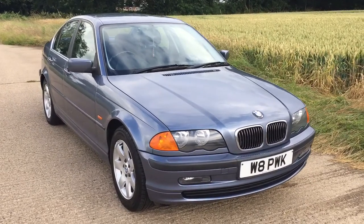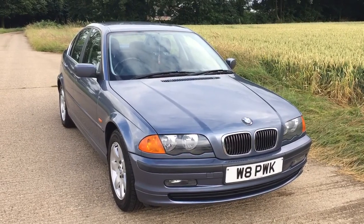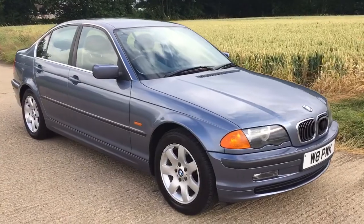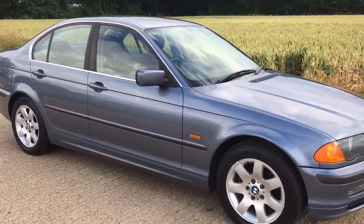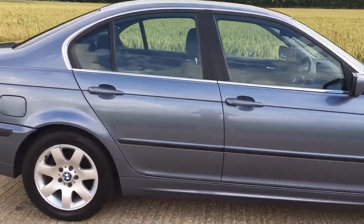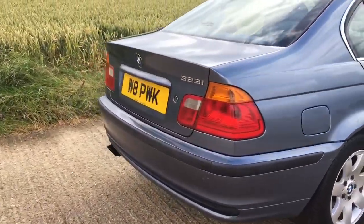Hey everyone, Keith here, and today I am with a BMW 323 saloon — this is a 2000 model year. It's got 87,000 original miles, four brand new matching tires, and it's just exceptionally clean, really a nice-looking car.